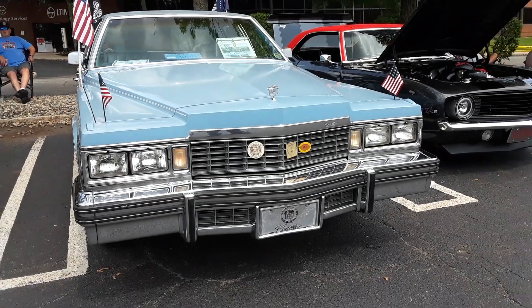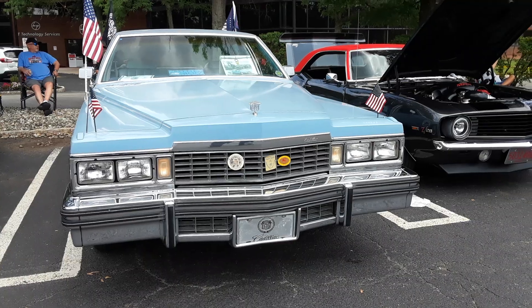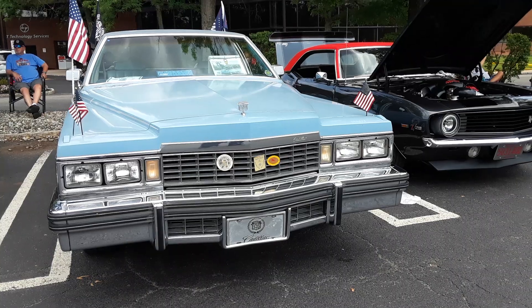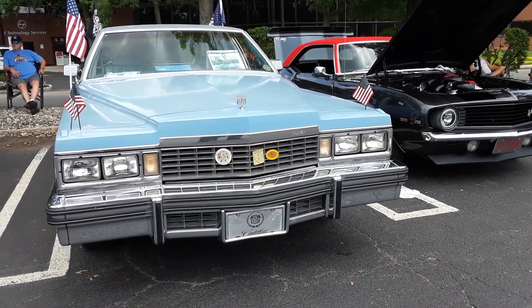1977 Cadillac Sedan de Ville — these are a dream if you can find one. They're relatively simple to fix and are literal tanks. They won't be the most fuel-efficient car, but they require very little maintenance.